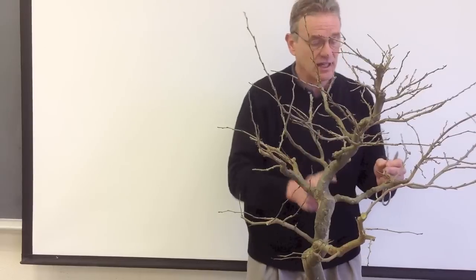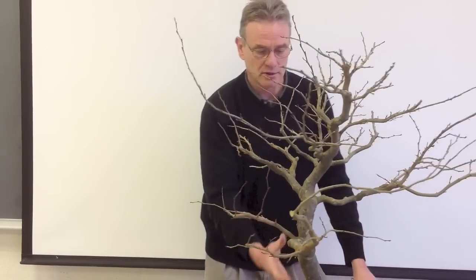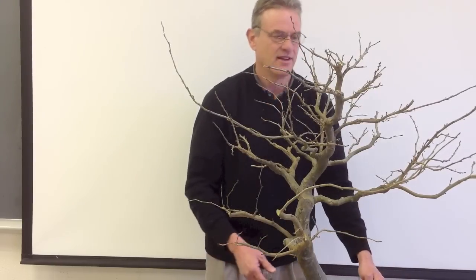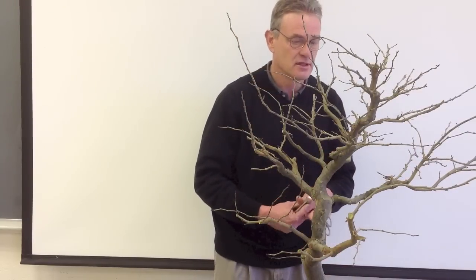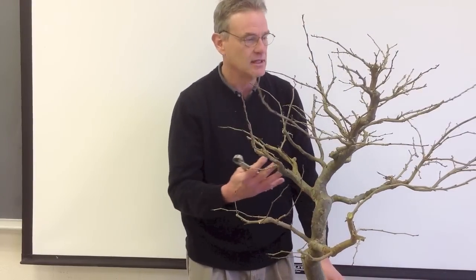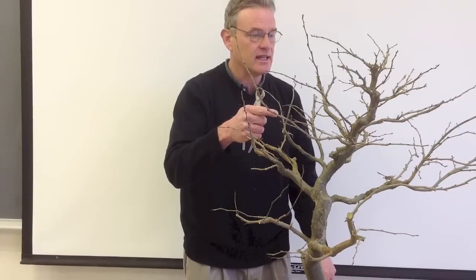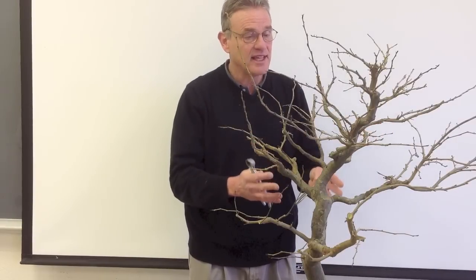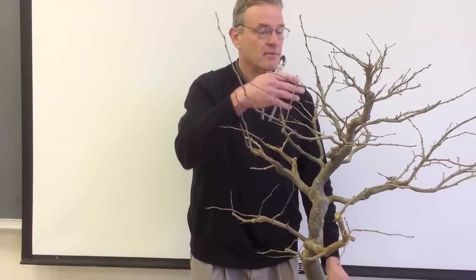There are bonsai people who look at this and would say the trunk's too thin — that the base should be three times what it is here. Six to one ratio. I was terrible at math in school, so I don't think in numbers. I think visually. When I look at the tree, I'm feeling more than thinking. Stanley Kubrick, the great film director, said: 'The truth of a thing is in the feel of it, not the think of it.' And that's how I approach bonsai — it has to feel right when I look at it.